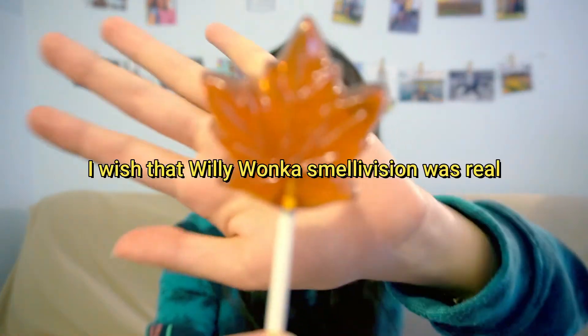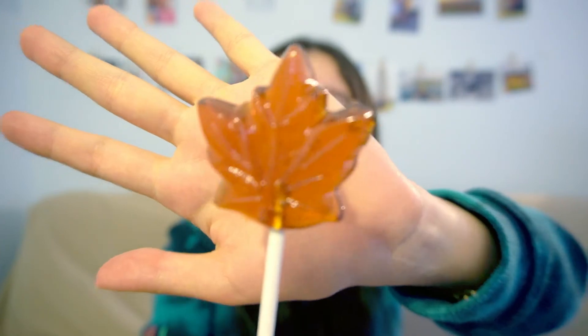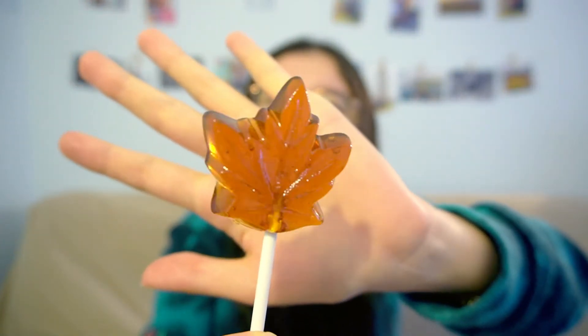It smells like pure maple syrup. It smells so sweet.